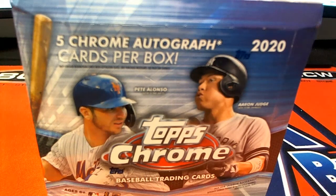In case you have not heard, guys, 2020 Topps Chrome Jumbo Baseball. This is number 118. Good luck, guys.